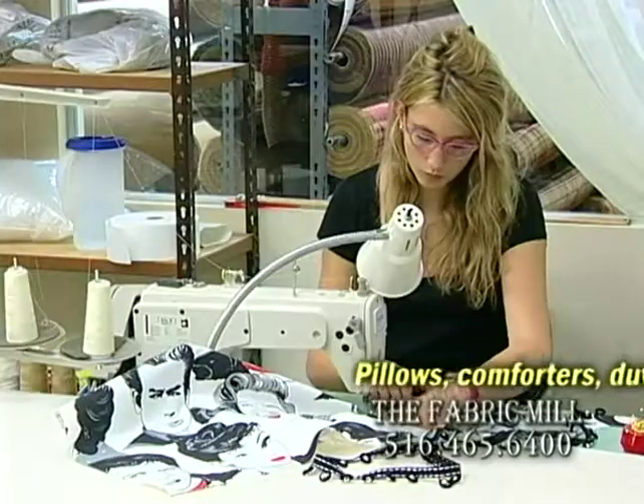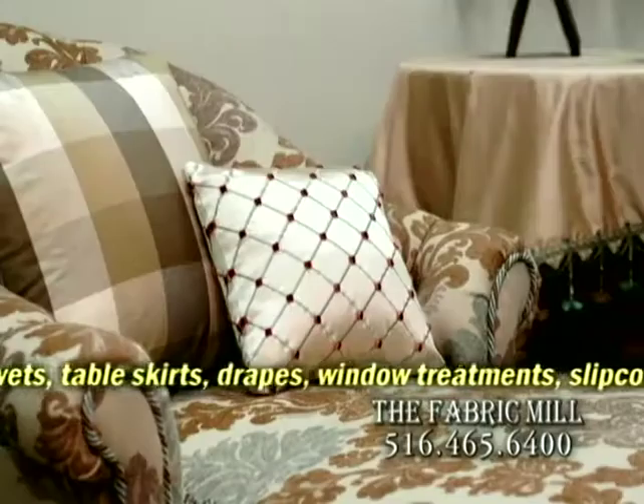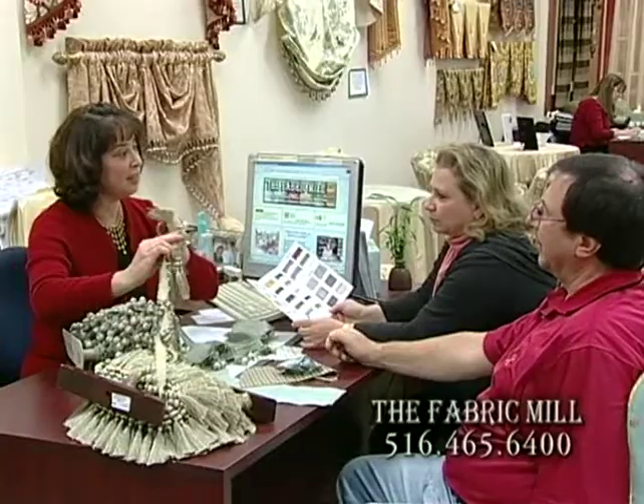Create projects yourself or have them custom made by the Fabric Mill's own workroom professionals. Window treatments, slip covers, pillows, even upholstery and custom furniture. There's no place like the Fabric Mill.